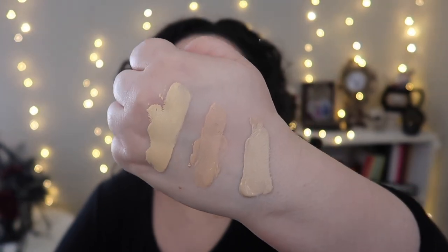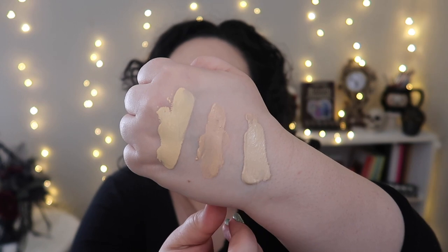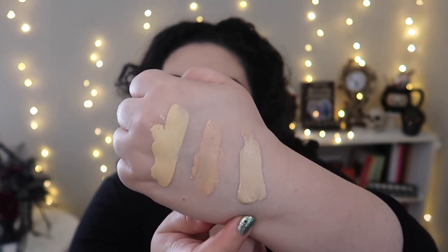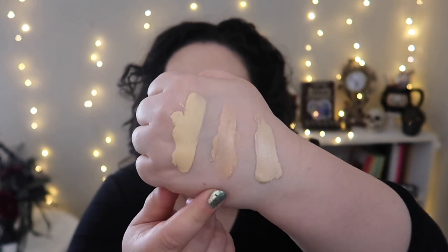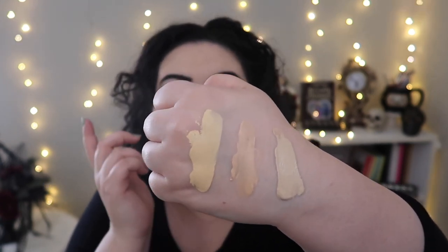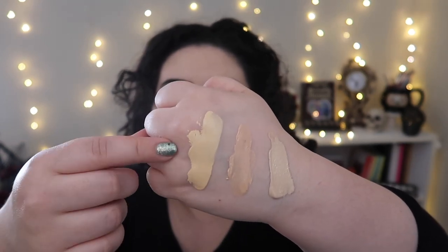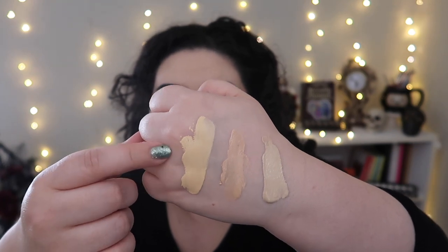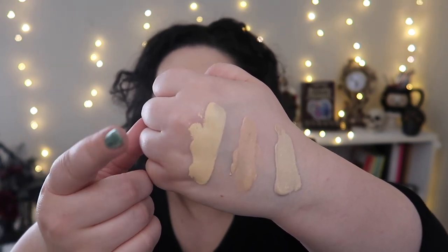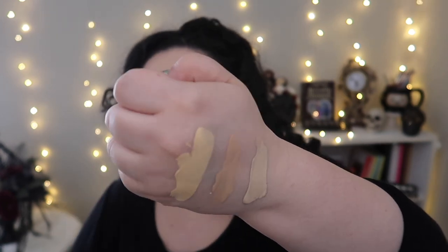Here are some swatches: the Physician's Formula is slightly too light for me but workable; the Milk Makeup is quite dark but because it's so sheer it blends out and matches me better; and the e.l.f. Camo CC Cream is slightly too dark — that's the one where I really need to get the lighter 120W shade instead of the 140W I currently have.